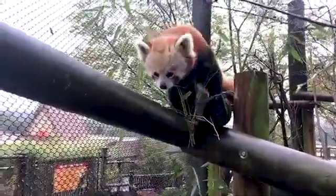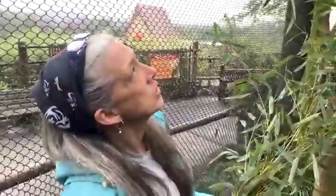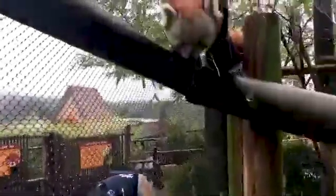She gets extra treats, and also we do ultrasound training with her, which hopefully we will be able to show you one of these days.